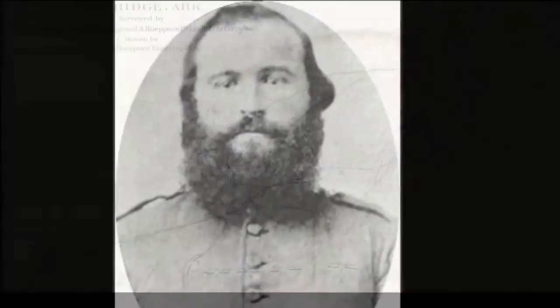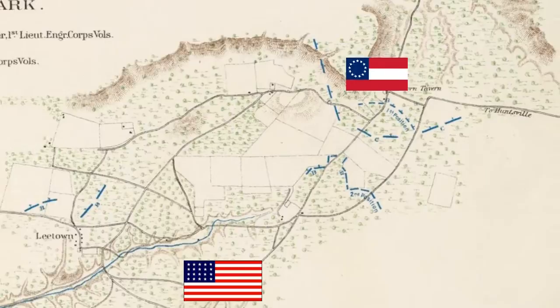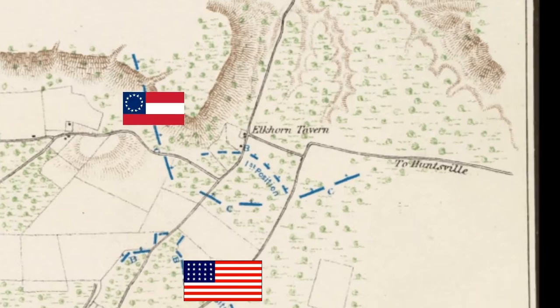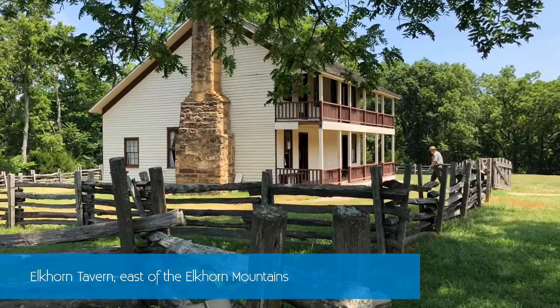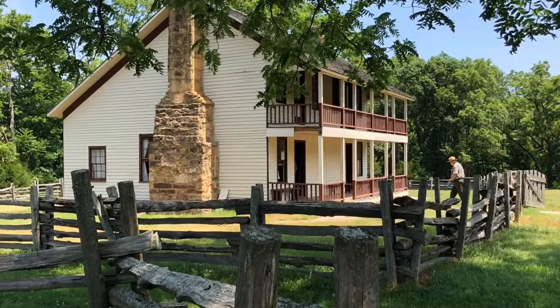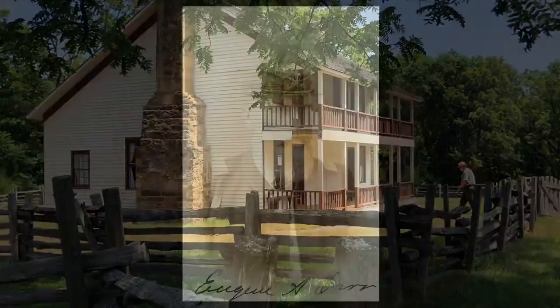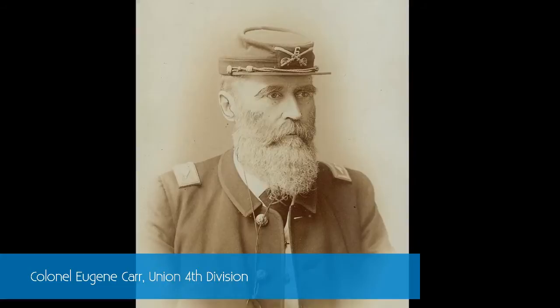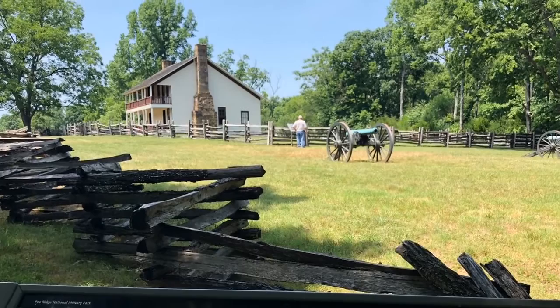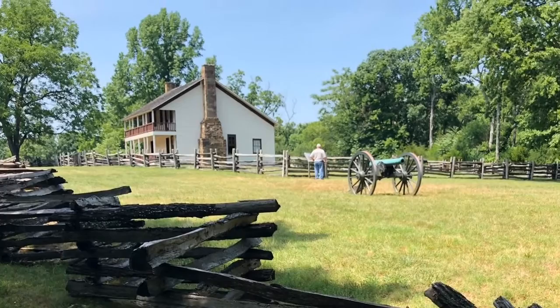The battle then switches over to the main Confederate force coming up to an area called the Elkhorn Tavern — still behind the Union lines. The Elkhorn Tavern itself is actually a telegraph office; that's a recreation, as the original burned down about a year after the battle. This was their main supply line, so if it was cut, the Confederates knew they would have the Union army completely at their mercy. The Union sent Colonel Carr to shore up the defense, and this is all happening simultaneously with the battle just north of Leetown.